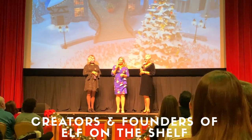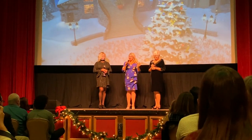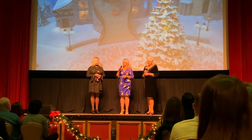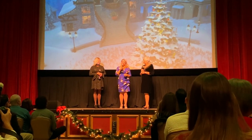We are dedicated to churning out entertainment for children, specifically about Christmas time. So we hope that you guys will be ready to see more coming from the North Pole. What do you think?